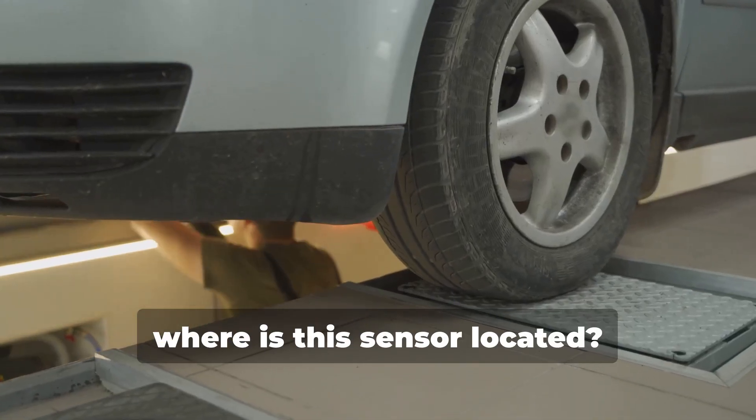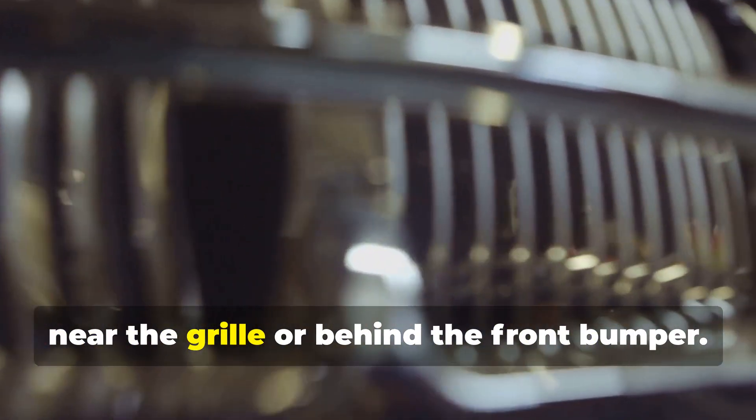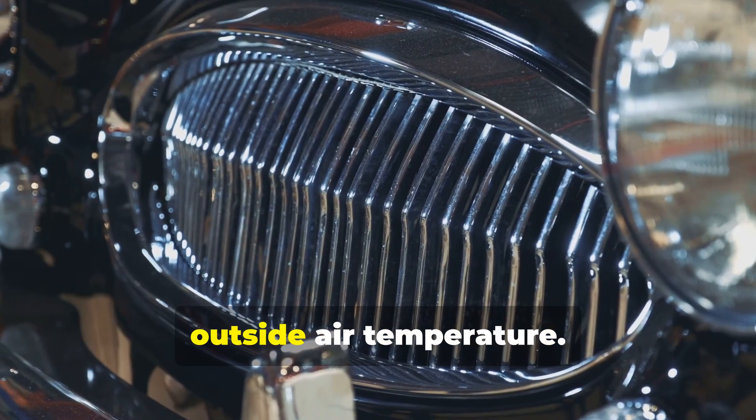First off, where is this sensor located? Well, it's usually placed in the front of your car, near the grill or behind the front bumper. This spot helps it accurately measure the outside air temperature.